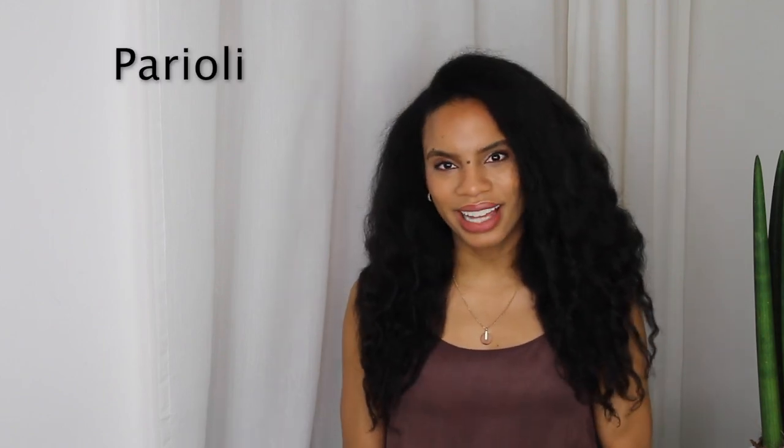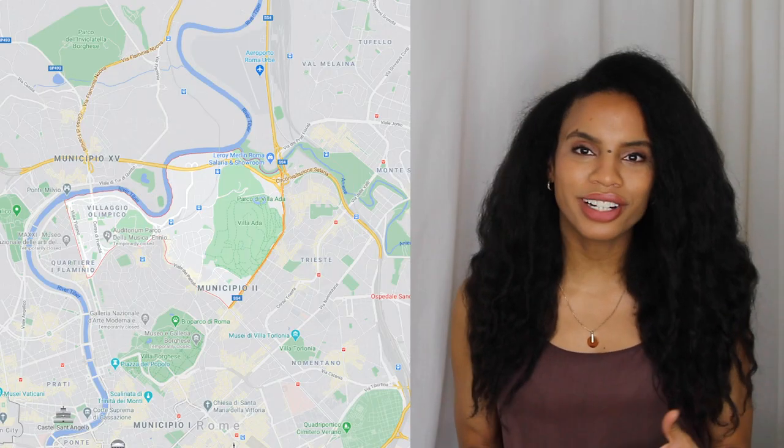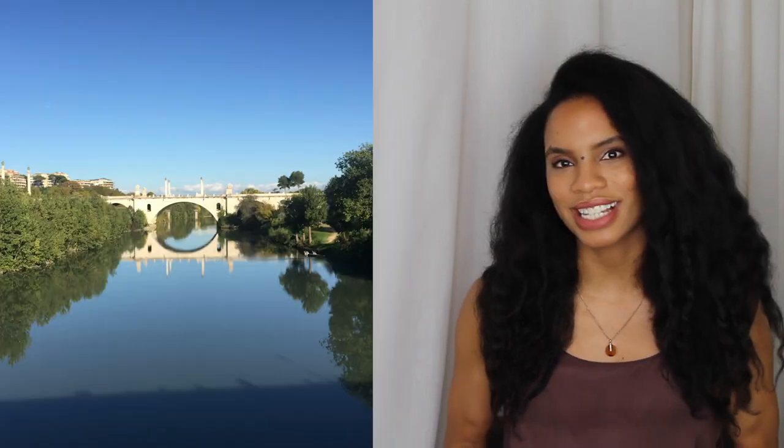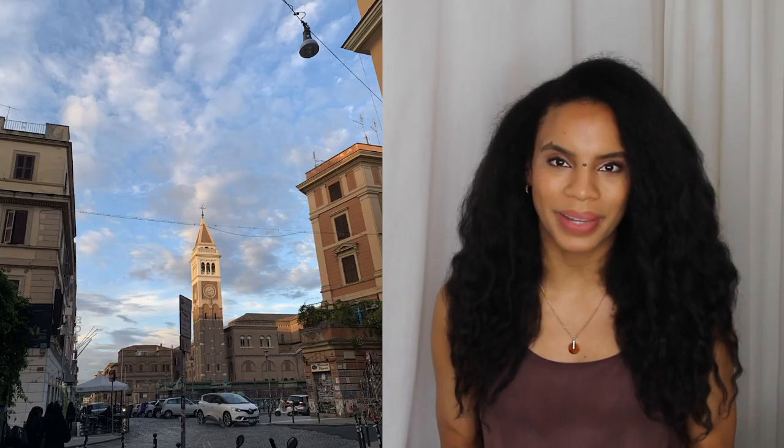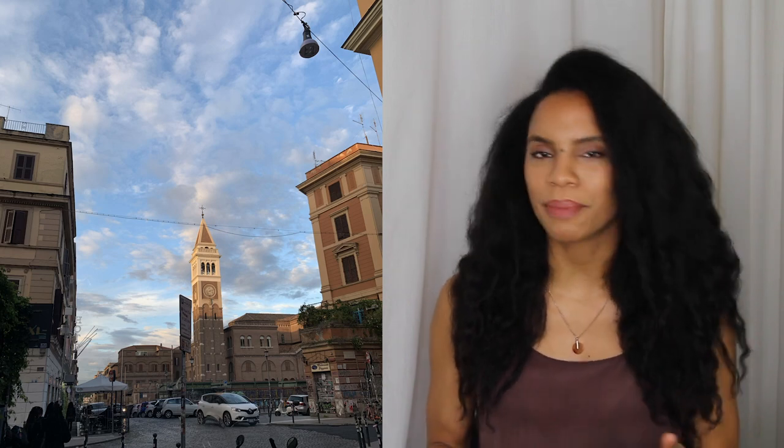Moving on to Parioli and Trieste — the 2nd and 17th quarters of Rome respectively. It is one of the wealthier neighborhoods in Rome, very quiet and very residential, home to Villa Borghese Park, trendy restaurants, bars, and nightlife. Let's also talk San Lorenzo — an urban area with bohemian vibes that can be a bit grungy at times. The nightlife is full of students and it's close to Rome's largest university, Sapienza. It's filled with young artists and bookshops, and is part of the young Roman scene.